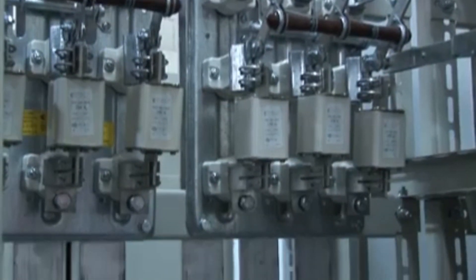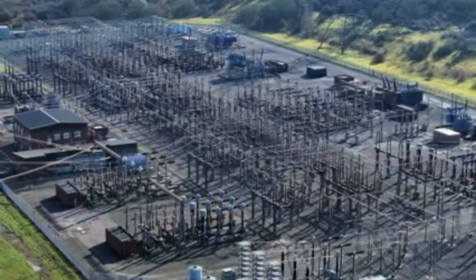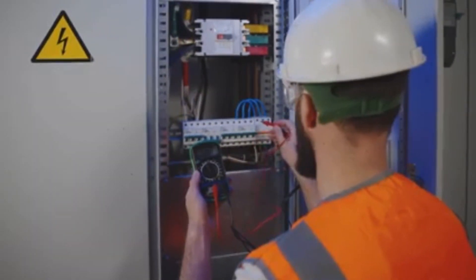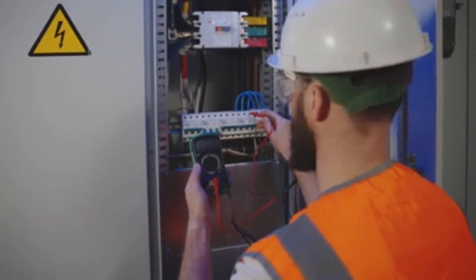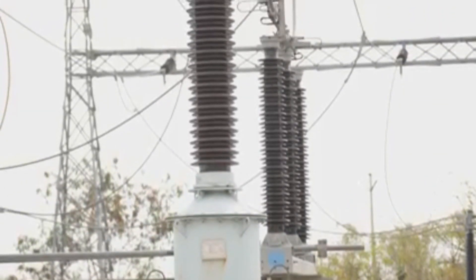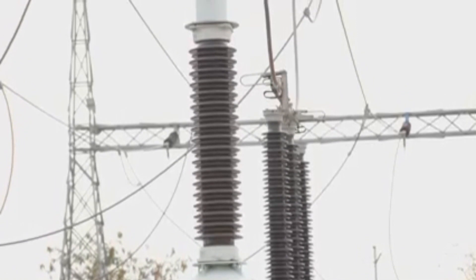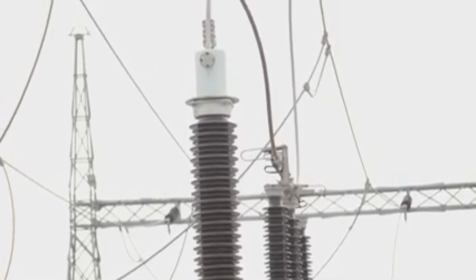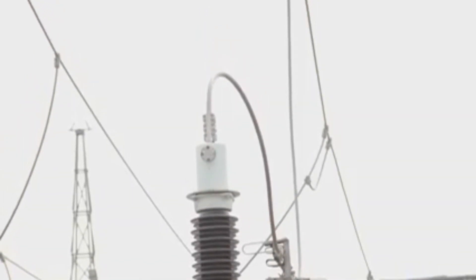This is where circuit breakers come in. Circuit breakers are like the safety valves of the power grid — they are designed to interrupt the flow of electricity in case of a fault or when a line needs to be disconnected. Think of a circuit breaker as a super-fast switch that can open and close in a fraction of a second. When a fault is detected or a line needs to be disconnected, the circuit breaker springs into action, interrupting the flow of electricity and preventing the formation of a dangerous electrical arc.